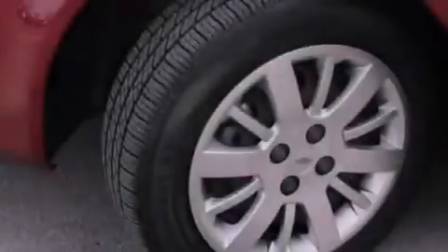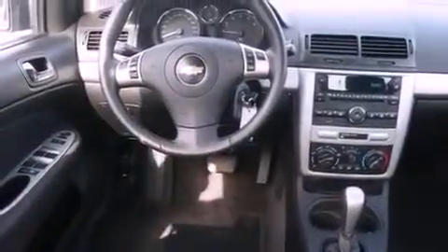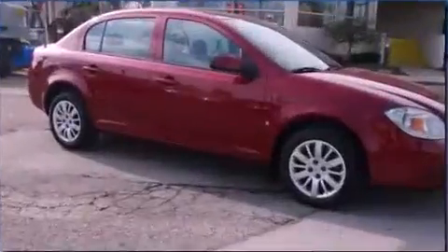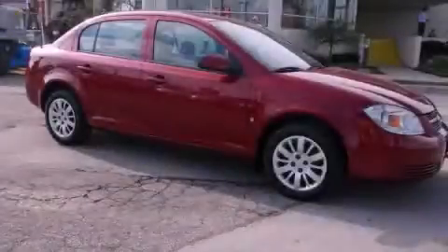With an EPA estimated rating of 33 miles per gallon on the highway, it doesn't compromise fuel efficiency for size, comfort, or fun. This Chevrolet has had only one owner, and it qualifies for the Carfax buyback guarantee. This vehicle won't last long at this price. Call and arrange a test drive now.